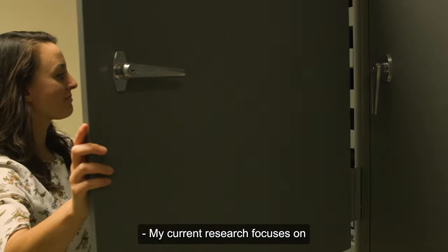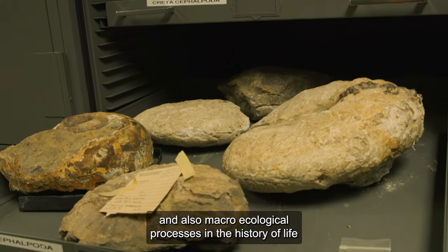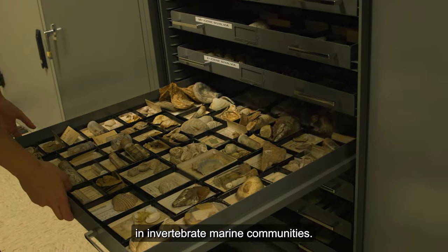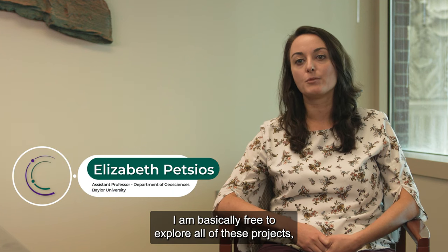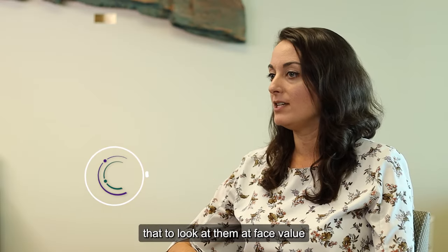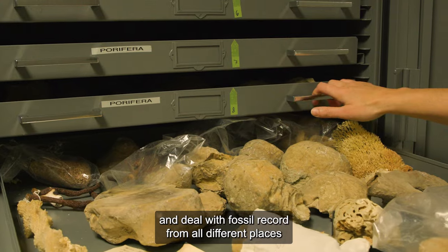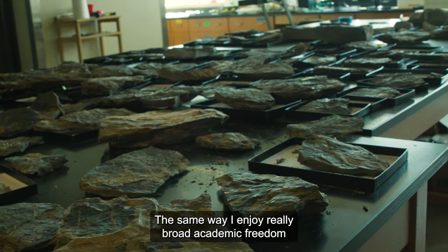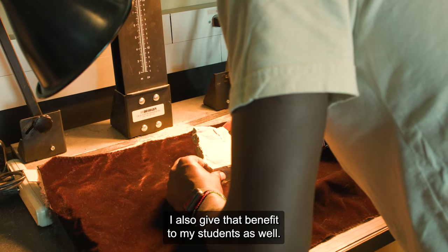My current research focuses on understanding macroevolutionary and macroecological processes in the history of life in invertebrate marine communities. The degree of academic freedom that I have here allows me to explore projects that, at face value, are very different from each other and deal with the fossil record from all different places in the world.